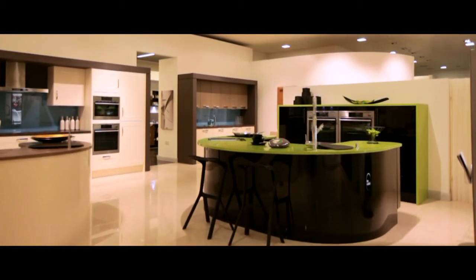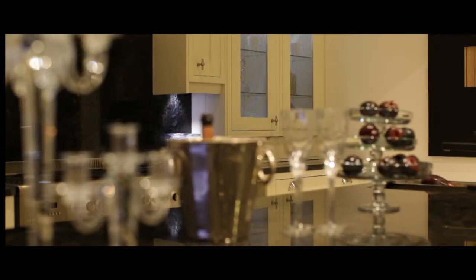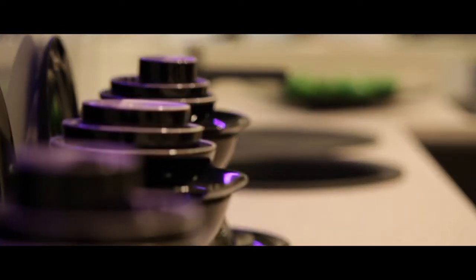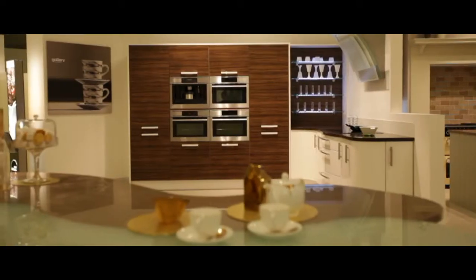Symphony creates some of the UK's most amazing living spaces, and our gallery kitchen collection has something for everyone. Traditional designs sit alongside contemporary masterpieces. The gallery range by Symphony creates the perfect living space on a budget to suit your needs.